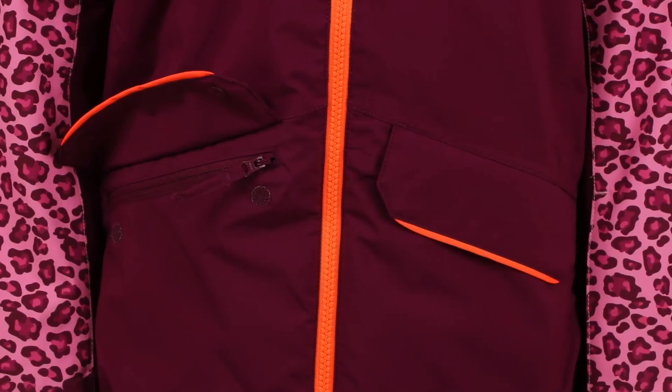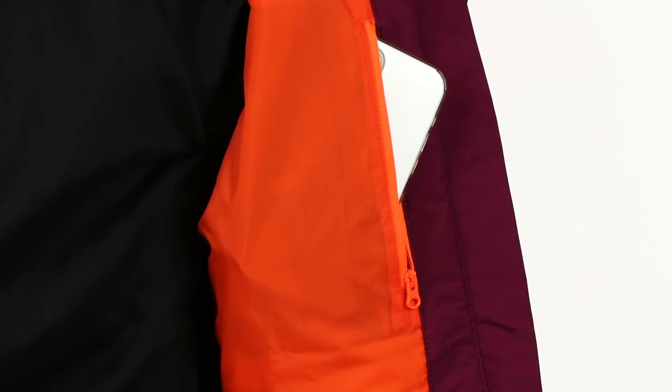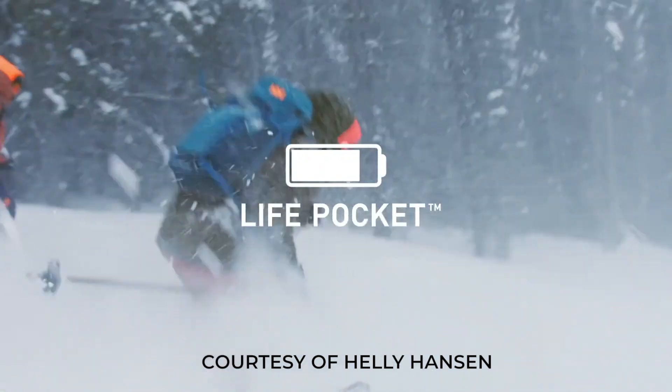When it comes to storage, there's plenty, including two velcro flap down zippered waist pockets, a pass pocket on the sleeve, and an interior media pocket with Life Pocket Technology. This technology uses aerogel insulation to protect her phone from the elements and prolong the phone's battery life.